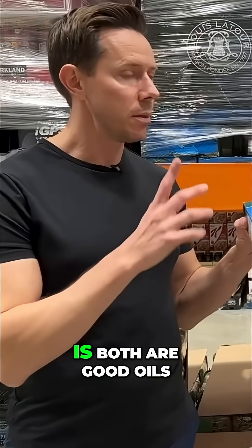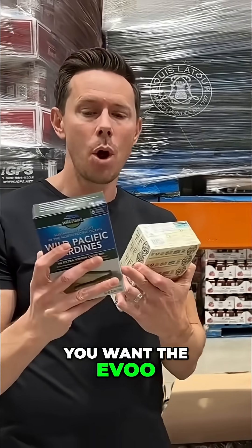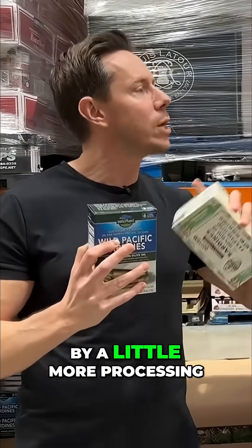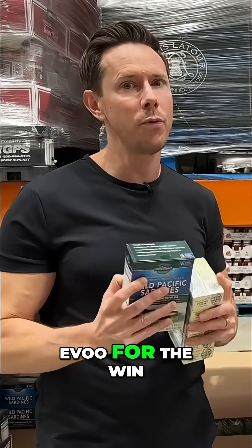Both are good oils, but a lot of canned fishes will have seed oils in there, so you have to read the ingredients. Dr. Berg's correct — you want the EVOO, because how you get from extra virgin olive oil to regular olive oil is a little more processing. Not terrible, but every time you process, you oxidize the oil and create more inflammation. So EVOO for the win.